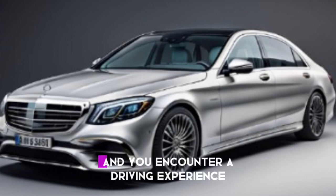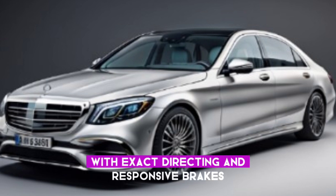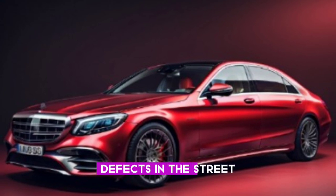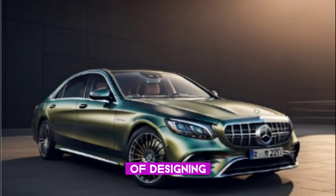Get in the driver's seat of the S580 and you'll encounter a driving experience that is nothing short of exhilarating. The vehicle handles like a dream with precise steering and responsive brakes. The ride is smooth and comfortable, thanks to its advanced suspension system that absorbs bumps and defects in the road.